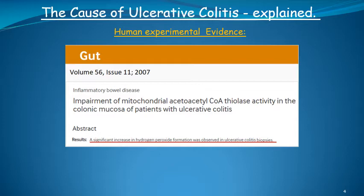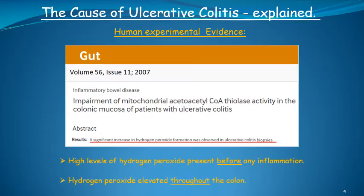Importantly, this study showed that hydrogen peroxide was present in the colon before the inflammation, which is necessary for hydrogen peroxide to cause ulcerative colitis. It also implied that hydrogen peroxide was elevated throughout the colon, because if hydrogen peroxide is high in the ascending colon — which has the greatest capacity to neutralize hydrogen peroxide — then the entire remainder of the colon is likely to contain very high levels. Hydrogen peroxide can also interfere with colonic neuromuscular transmission, causing motility problems such as constipation and other serious complications.